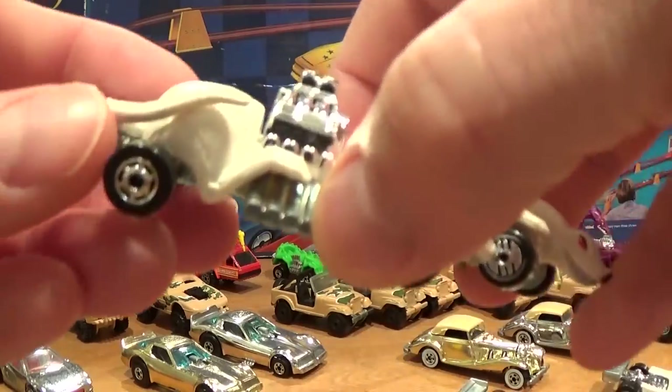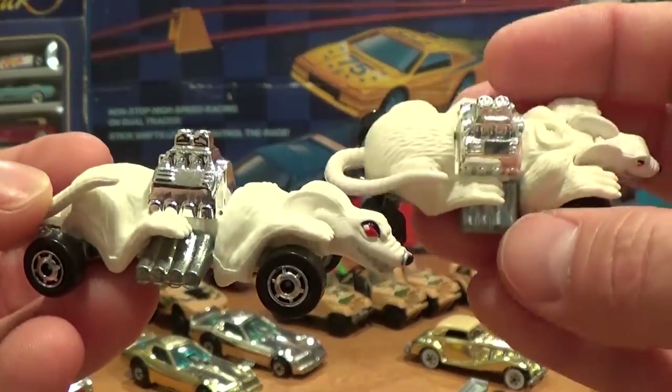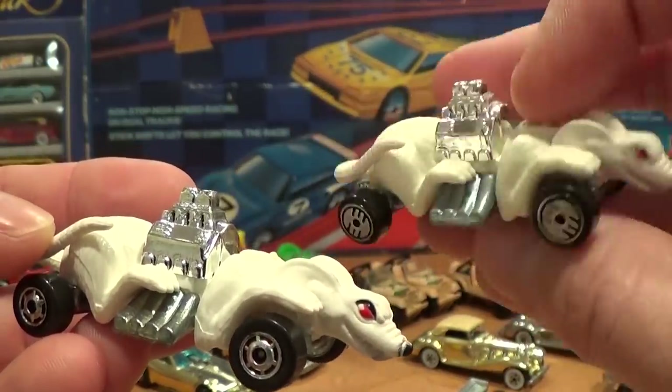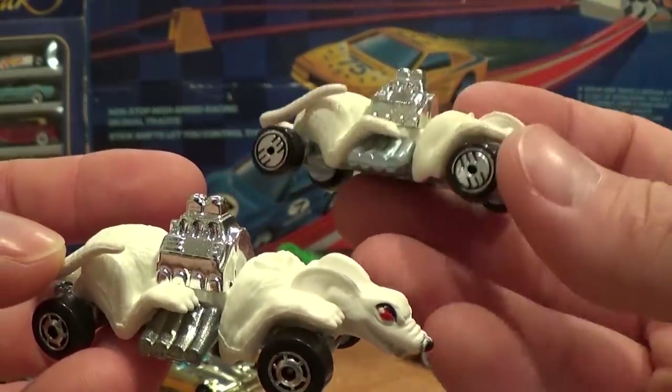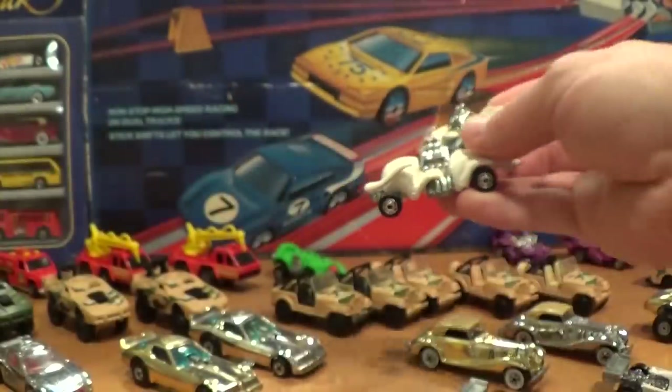The Ratmobile: the hard variation to find has silver Hot One wheels, whereas it's commonly found with ultra-hot wheels. The ultra-hot version is basically worth 50 cents to a dollar; the silver Hot One version is slightly more if you can find an authentic version.